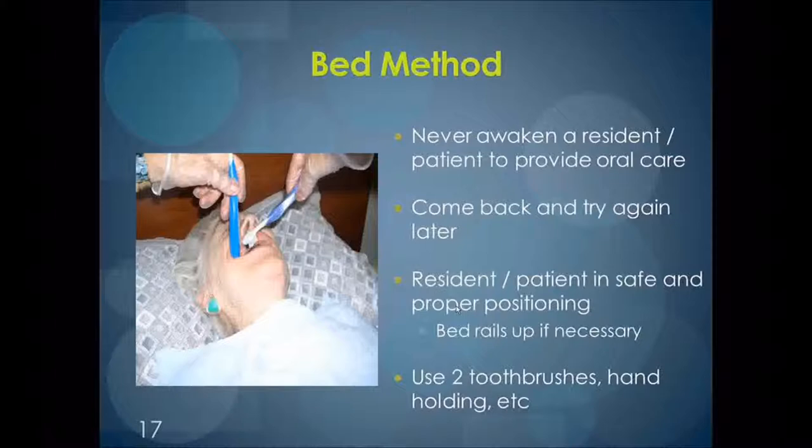Sometimes the best method for cleaning a client's mouth is the bed method. Clients are already in a comfortable position and the caregiver can access the mouth easily while the client is lying down. It is important to try never to awaken a client to provide oral care, as this will likely irritate the client and you may not receive the compliance you need. Use all the same techniques, such as the two toothbrushes and handholding, and this method can be very successful and the least stressful for yourself and your client.